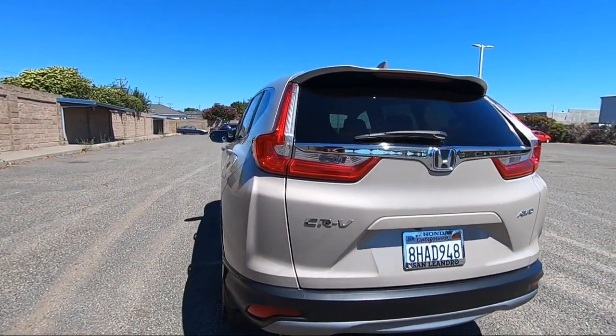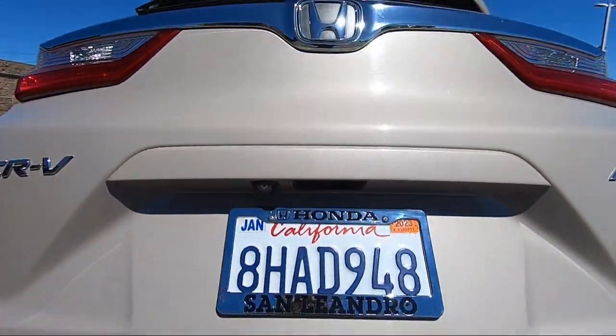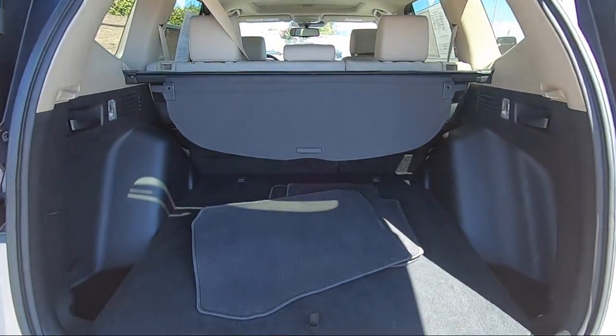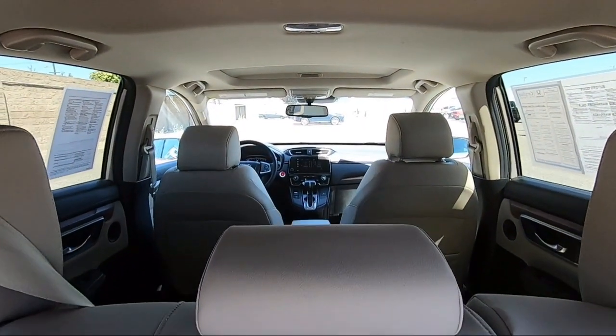San Leandro Honda has been in business since 1971, and is one of the most successful dealerships in the Bay Area. Our team wants our customers to feel like they are part of the family, so we strive to make the purchasing experience fun, easy, and fast, while also providing the best levels of customer service.